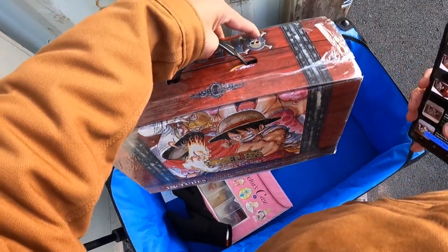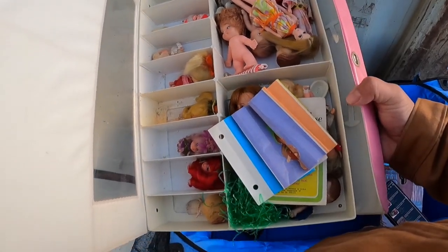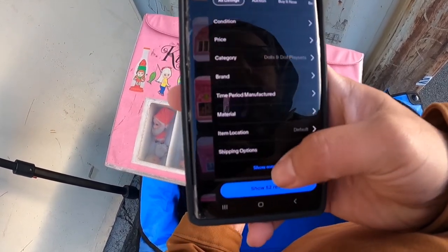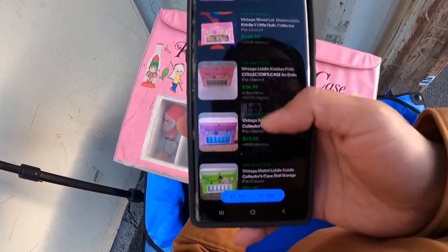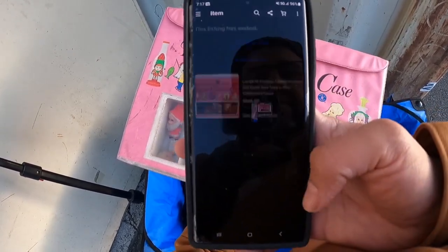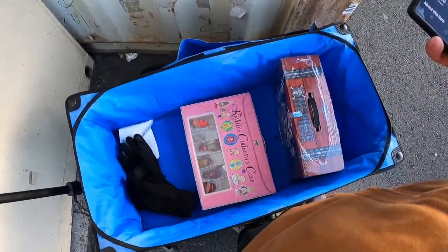This is definitely getting my money back plus profit. I looked these up and there's more than just what you see here — there's a whole bunch of them in there, different sizes. You can see the asking prices, but they are selling for that much. Nine little dolls for $150, just a case is $30, $15. That's mint. I know I can get it. I'm going to ask $150 for everything. Good thing I came early. I'm going to go see if that jewelry guy's here.